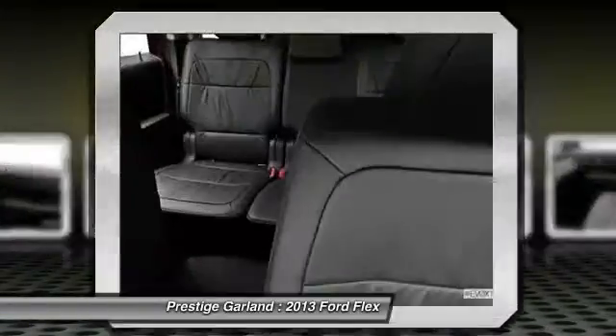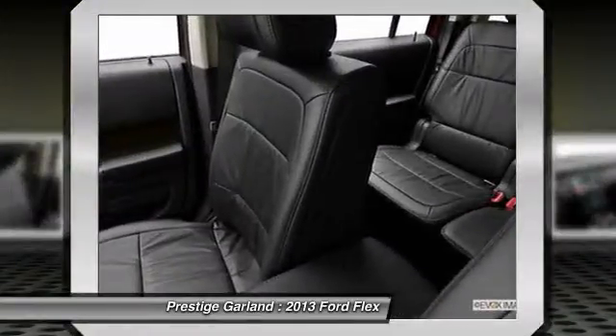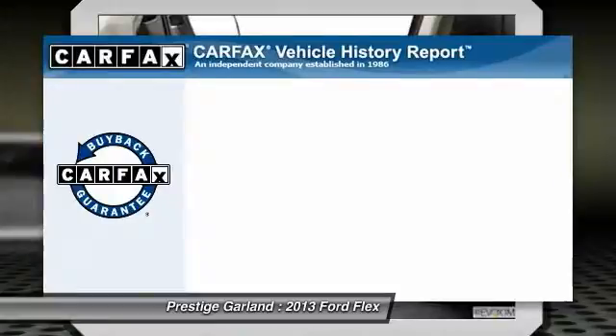Rear window defrost, universal garage door opener, battery saver, cargo net, remote keyless entry, power outlets.